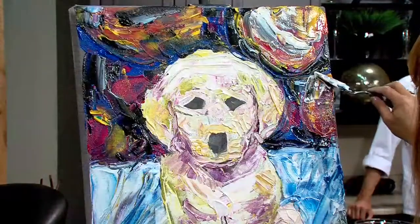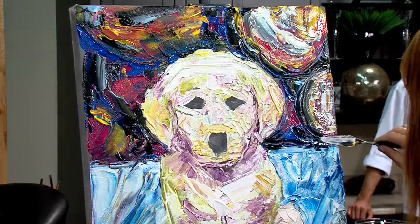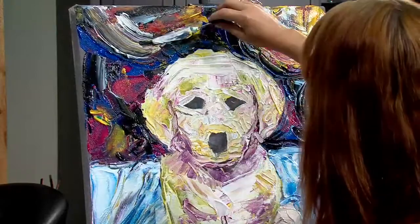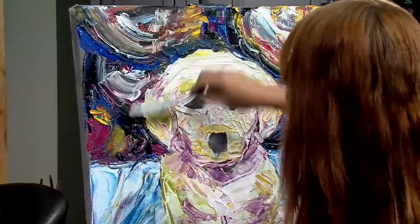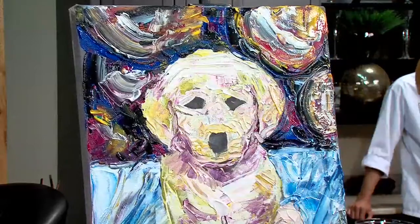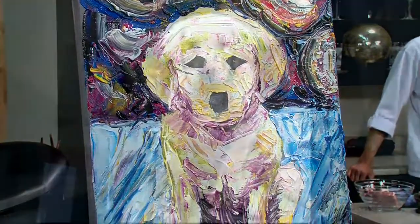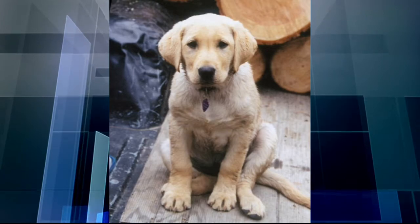We're going to check in with Carla Pierce right now, who is doing a fantastic job of Emma the Golden Lab Retriever. Carla, how's it going? It's going great. We've got the background in and I've loosened up some of the colors a bit just to play, filling in some dark spots. Next comes the eyes and the nose. It's looking fantastic. There's the picture of Emma, just a pupper at this time.